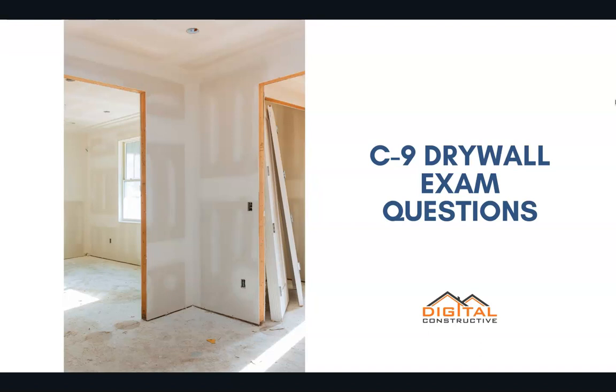Welcome to DigitalConstructive.com. In this video we're taking a quick look at a few C9 Drywall Contractor License exam questions.